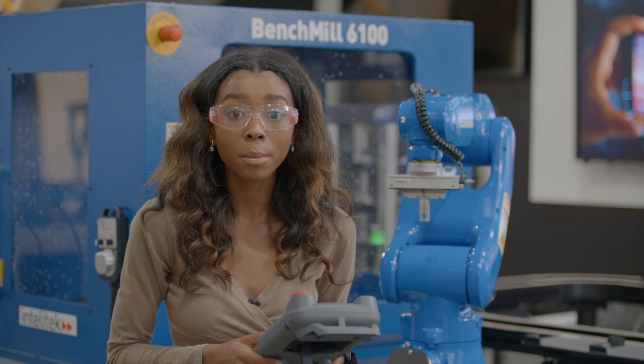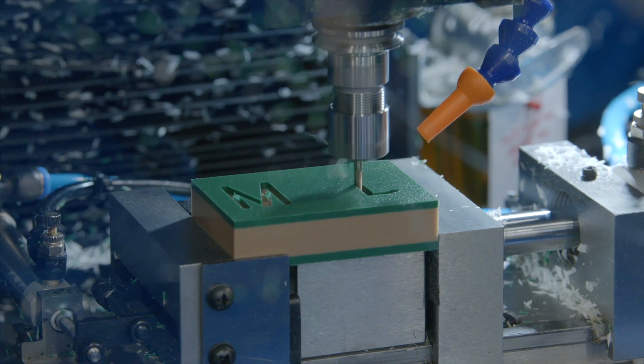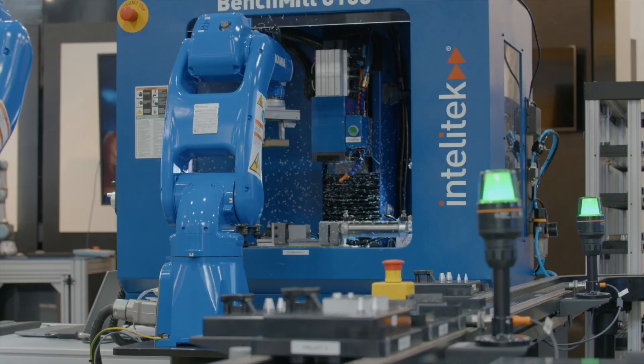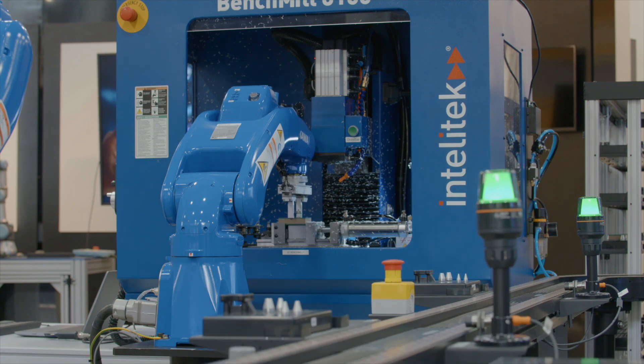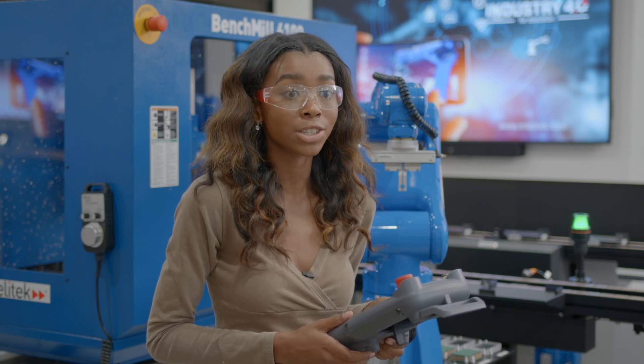The machining station mills raw materials into a variety of designs. Integrated with a robotic arm and pneumatic actuators, the entire process is automated and efficient. The robot arm takes materials from the conveyor and feeds the CNC machine. Once the part is complete, the robot returns the completed part to the conveyor to travel to the next station.